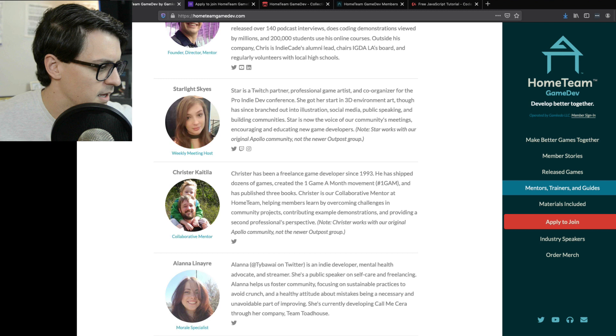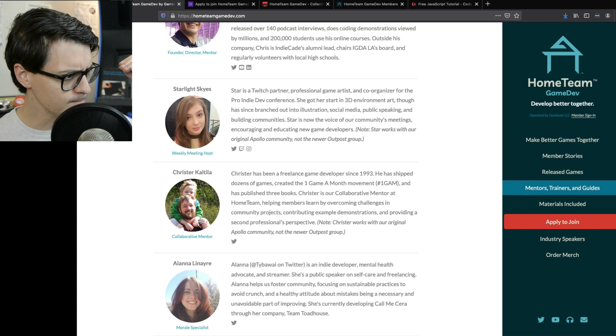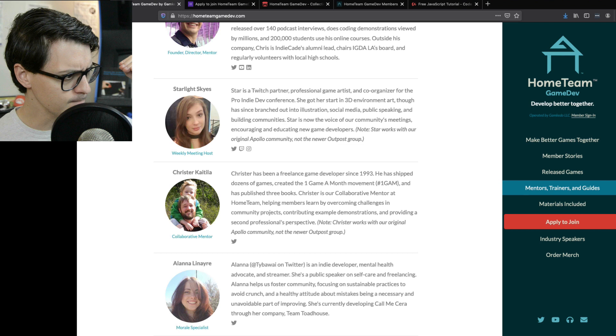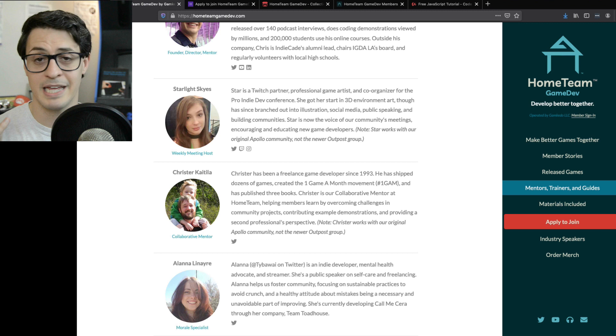One thing that's happened as Home Team Game Dev has grown is we figured out there was a size at which, when the community gets bigger than that, it loses the community vibe. When a community gets too big and crowded — you see this on Discords and subreddits all the time — you can no longer really get to know everybody. So we've split into two separate groups: Apollo, our original community, and Outpost. They use mostly the same approach, structure, materials, and have access to mostly the same trainers, but there are a couple of differences.